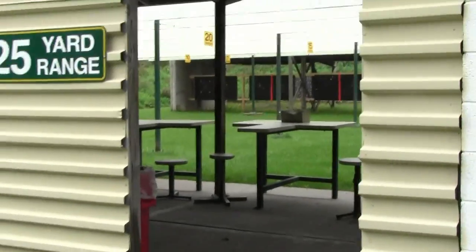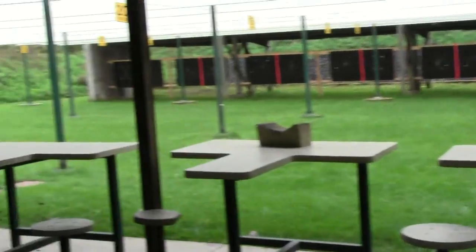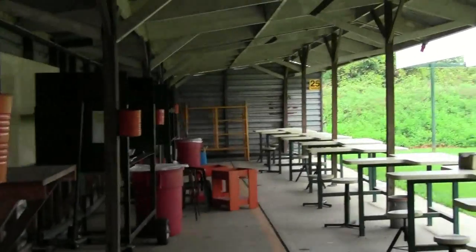All right, we're heading back over to the 25-yard range. The gentlemen that were here have left, so we're gonna take a peek in here. Got tables all set up.